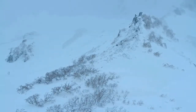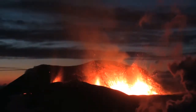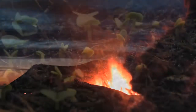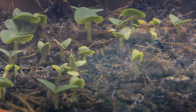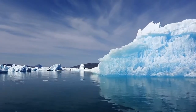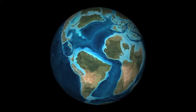Periods of cooling and warming have been spurred by a range of interlocking factors: volcanic events, the evolution of plants and animals, patterns of ocean circulation, and the movement of continents.